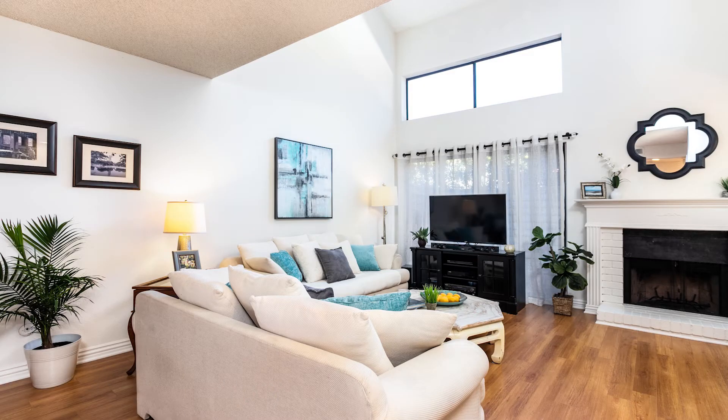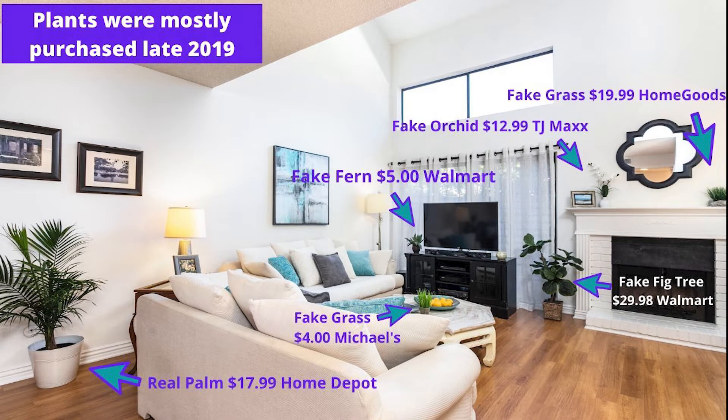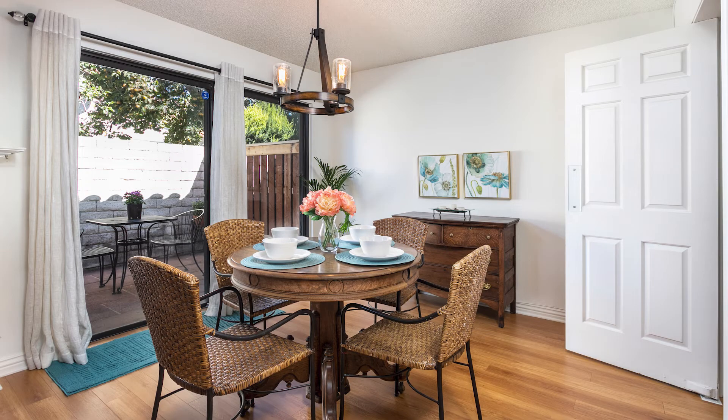Number nine: show them how to use the space. Buyers like to imagine how they'll live in a house, so it helps to give them examples — like setting a beautiful table so they can envision dinner parties, a bocce ball set out on the lawn, fresh towels by the pool on the loungers, an outdoor sitting area, a fire pit, or a cup of coffee and a book next to a chair bathed in natural light. It gives them a sense of the lifestyle they can have.